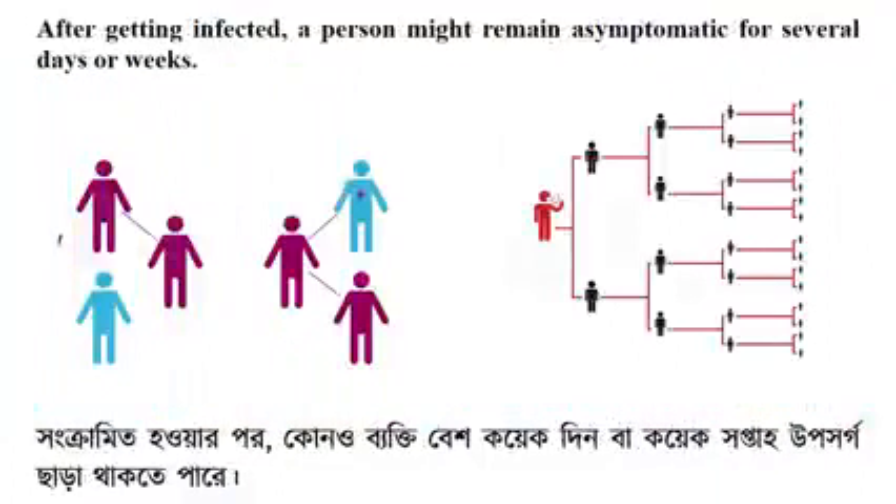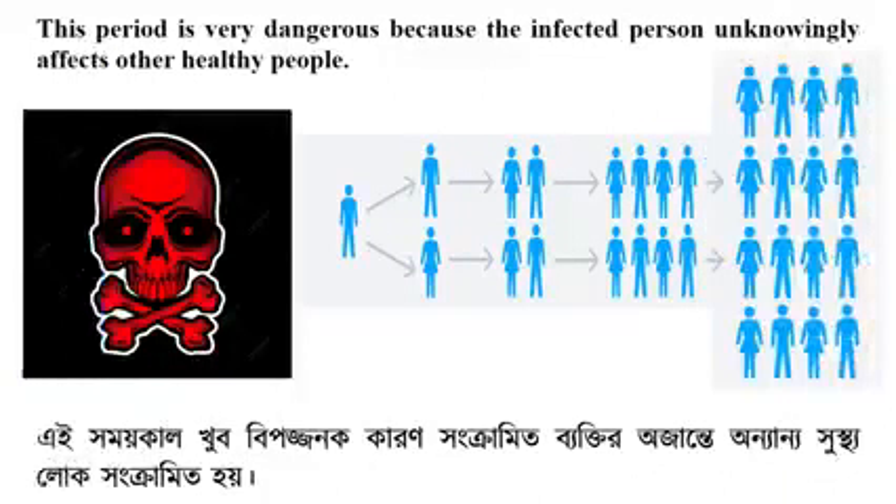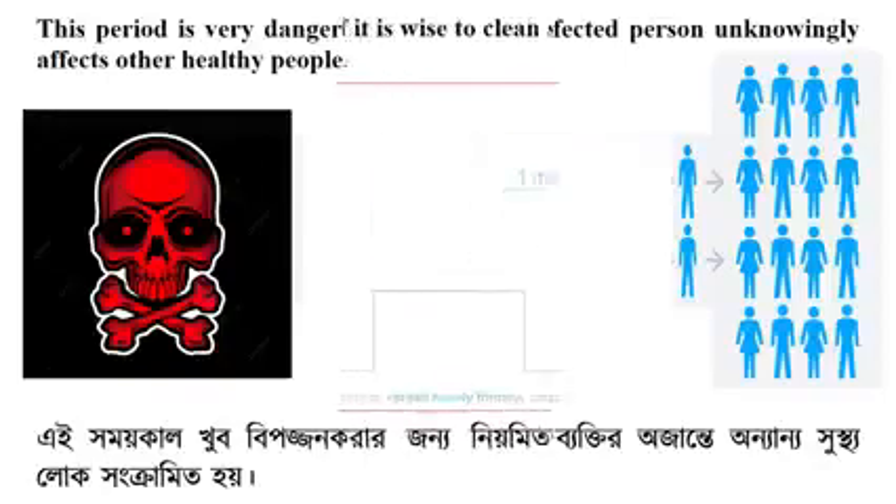After getting infected, a person might remain asymptomatic for several days or weeks, meaning the infected person may not show symptoms of sickness at the beginning. This period is very dangerous because the infected person unknowingly affects other healthy people.